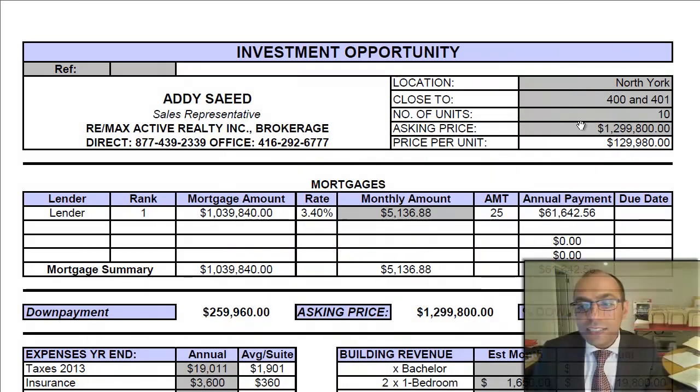Hi there, Ada here from Torontonianonline.com with a new property we have found for you. It's a 10-unit building located in North York, close to Jane and Wilson or the 400 and 401 area. Let's take a look at the numbers and chat more about it. The property is listed for $1,299,800.